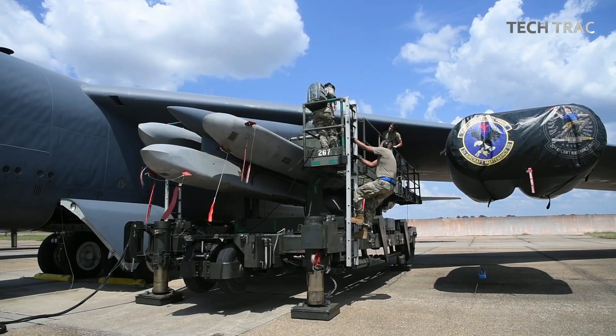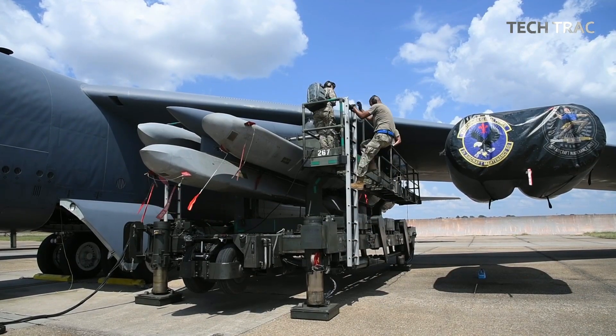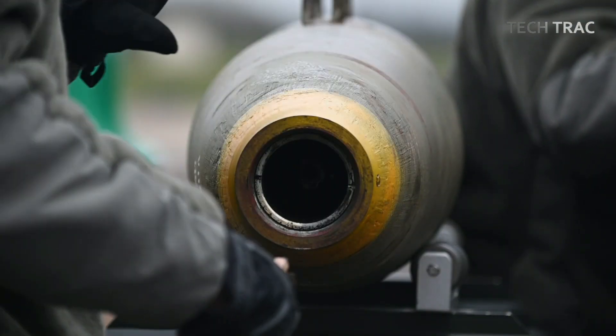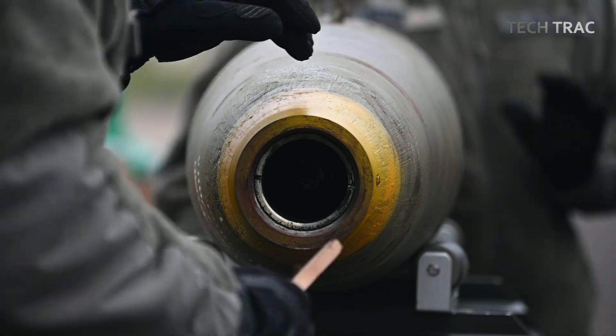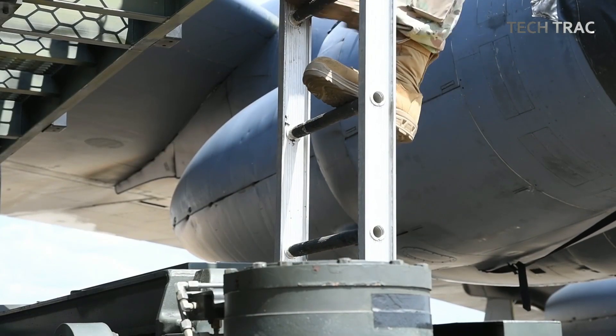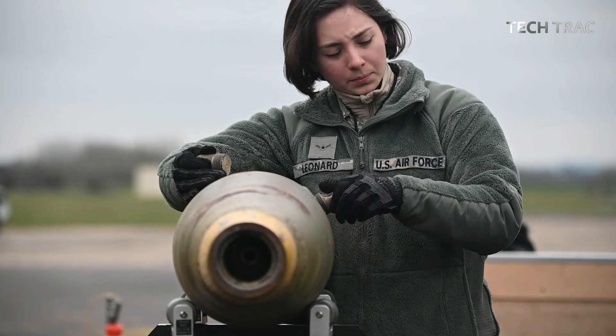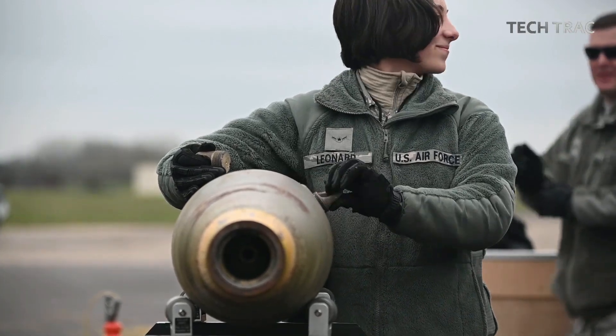Compatibility with modern weapons: the CRL is designed to accommodate the latest precision-guided munitions, such as the JASSM-ER (Extended Range), allowing the B-52 to strike targets from long distances and minimizing the bomber's exposure to enemy air defenses.